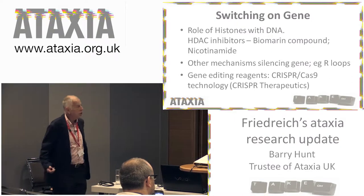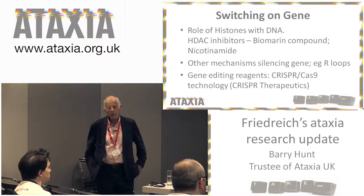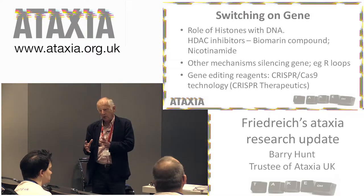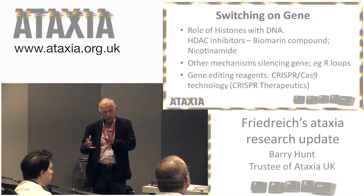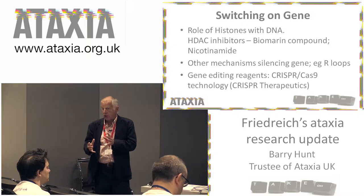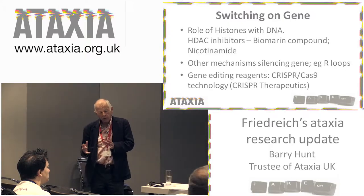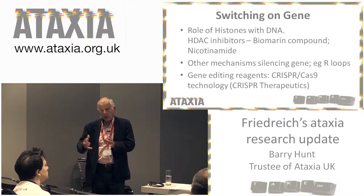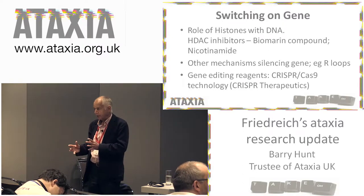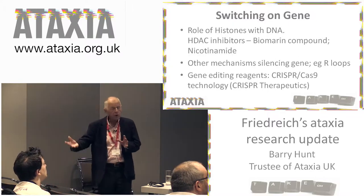First, switching on the gene. The genetic DNA in the cell is bound around a protein called histone. The histone has a lot of functions, but one is it can turn genes on and off. If the histone is acetylated, then the gene is turned on. If the histone is deacetylated, the gene is turned off. So in Friedreich's, you want to try and stop it becoming deacetylated — then the gene will be turned on more and you'll produce more frataxin.